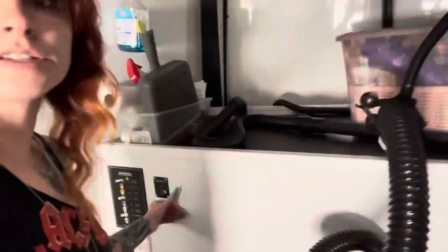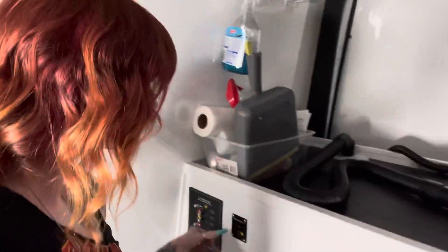Good morning! We're gonna get started. I already turned the van on, but I'm gonna start it back here, so we're gonna press this button and turn that switch, and that's it.